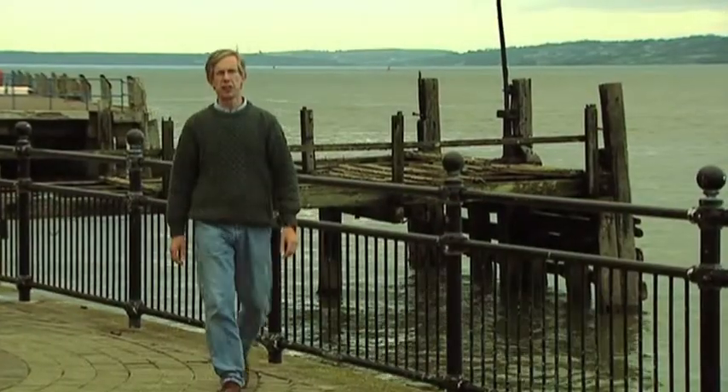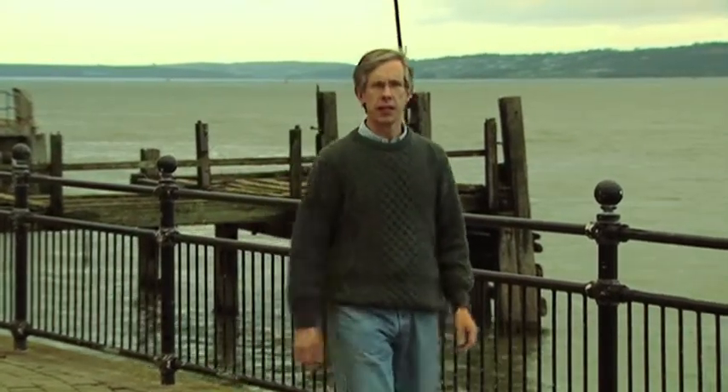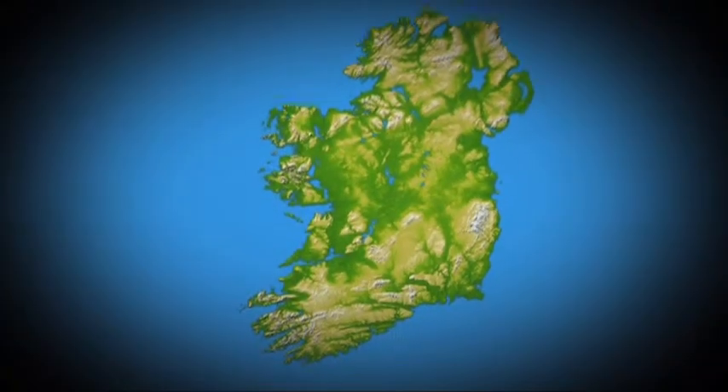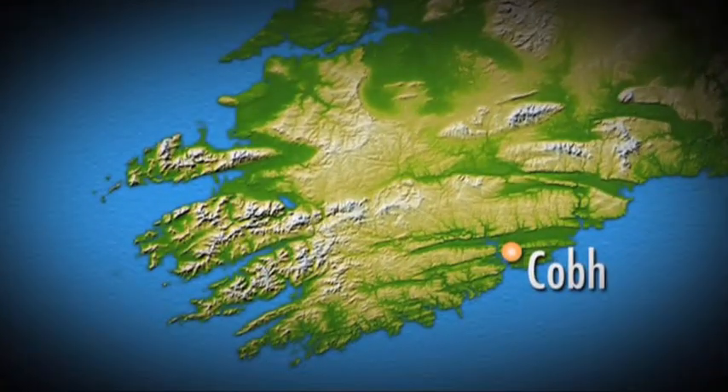If you have Irish roots, there's a fair chance your ancestors set sail from here. I'm in the town of Cove — it's a little fishing village, really, on the south-west corner of Ireland. And it was from here that many millions of Irish men and women set out across the Atlantic to begin a new life in the United States.